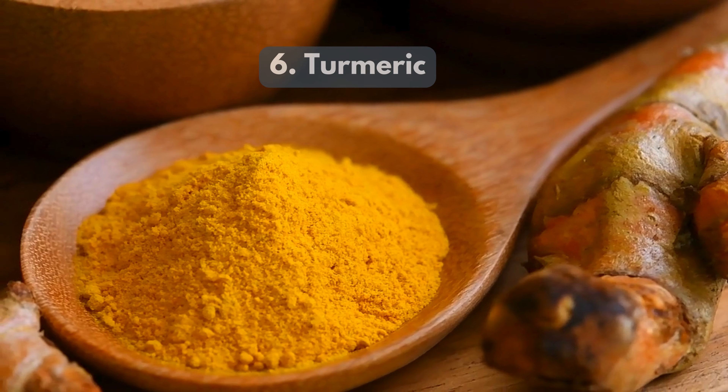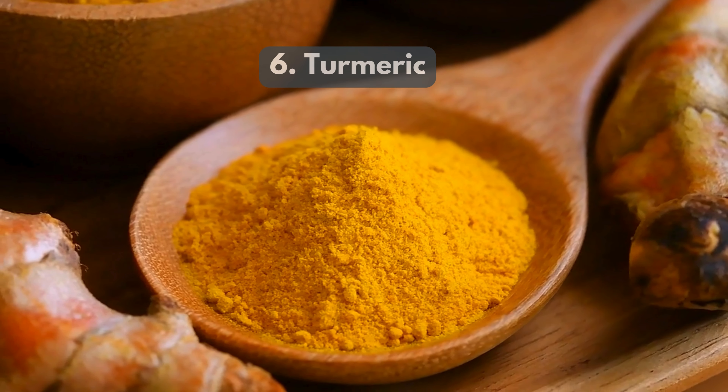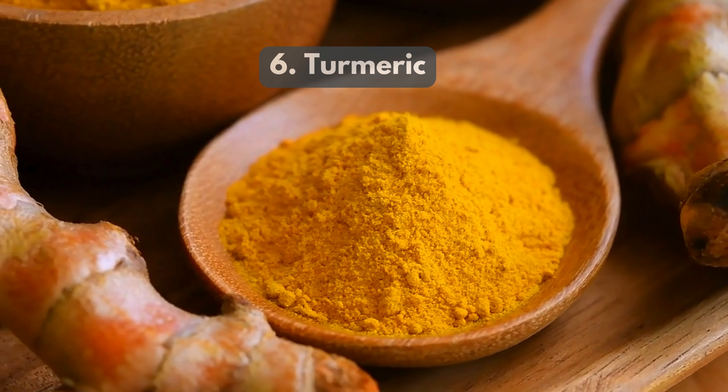6. Turmeric — this spice, with its active ingredient curcumin, helps reduce inflammation and ease pain.